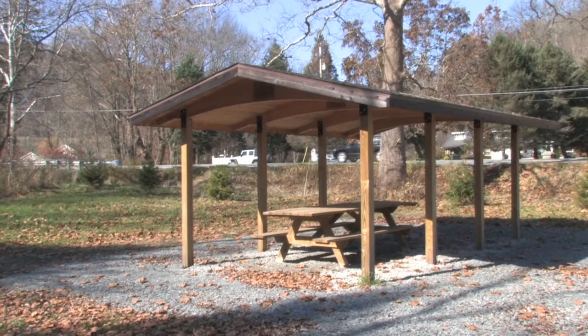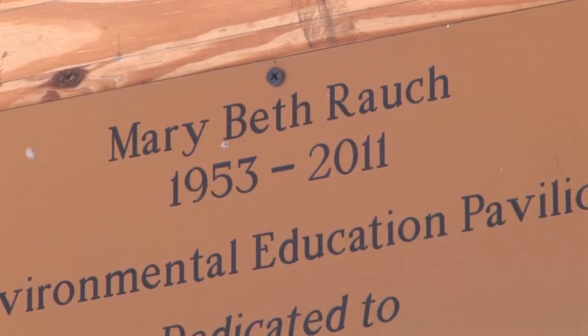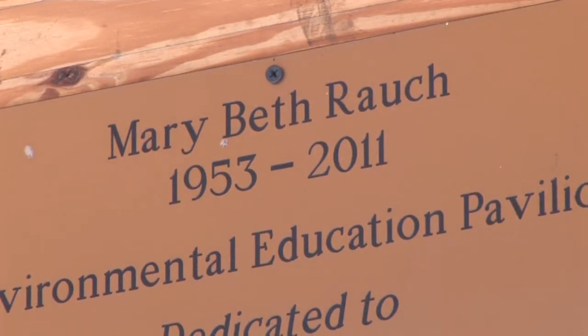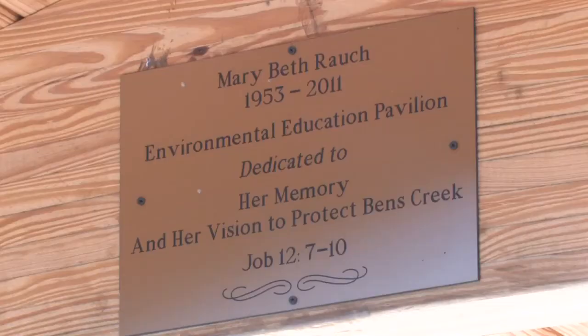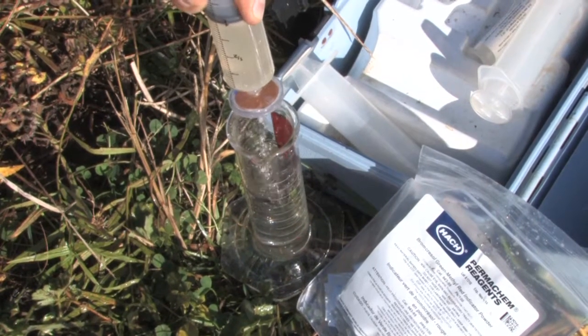But before the work was completed, Marybeth Rauch died. To commemorate the ongoing nature of the Rauch's donation, the state built a pavilion for classroom visits and a plaque honors her commitment to the environment and education. There was a person that made this happen — that was Marybeth Rauch. Thankfully, AMD Treat gave us the tools to make it cost effective.